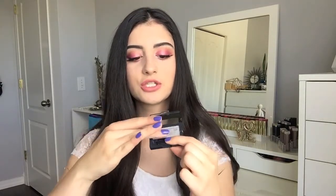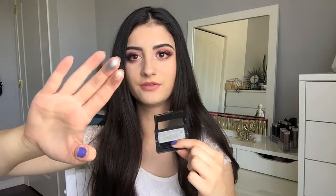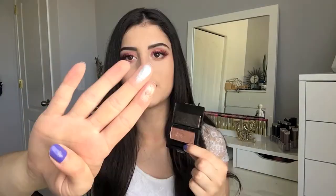But they blew me away. The pigmentation and formula on these eyeshadows is absolutely incredible. I did use the New York Silver shade in a tutorial recently, so I'll have that linked down below. It's the most beautiful silver shade I've ever come across. Look how metallic they are — just look at those swatches, and that's how they appear on the eyes. I highly recommend checking out these new Maybelline singles; they're really good.